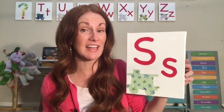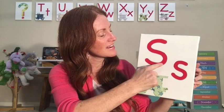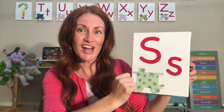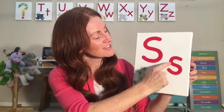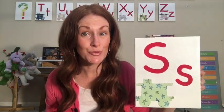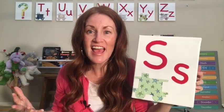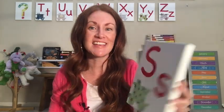Remember, when we make a letter we always start at the top — around and stop. Let's try that again: around and stop. I see something in my train car that starts with letter S. Stars! Do you remember stars are just hot balls of gas, and that the Sun is a star?